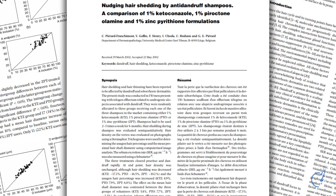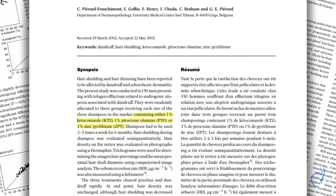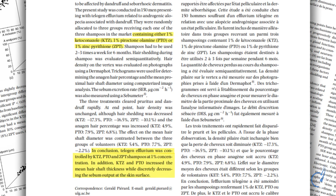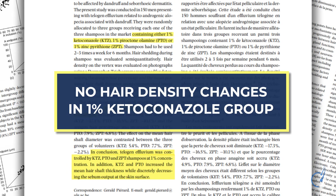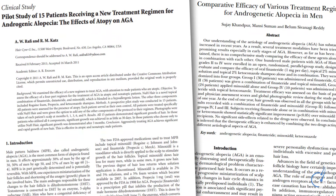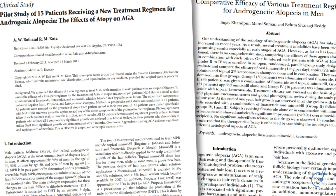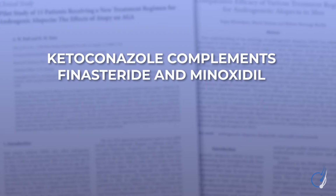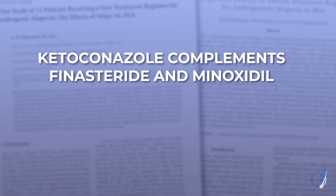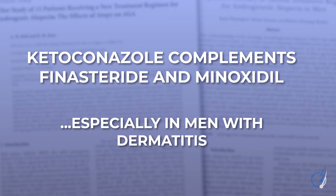In another study, men with both hair shedding disorders and pattern hair loss tested three shampoos, including 1% ketoconazole, for six months. All shampoos performed similarly in terms of improving dandruff and reducing hair shedding. However, no changes were noted in hair density for the 1% ketoconazole shampoo — and we'll get into why later. In two additional studies, ketoconazole shampoo was tested as part of combination therapy for pattern hair loss. In both cases, researchers found it worked well as an adjunct alongside finasteride or minoxidil, and particularly well in men with hair loss who also had atopic or seborrheic dermatitis.